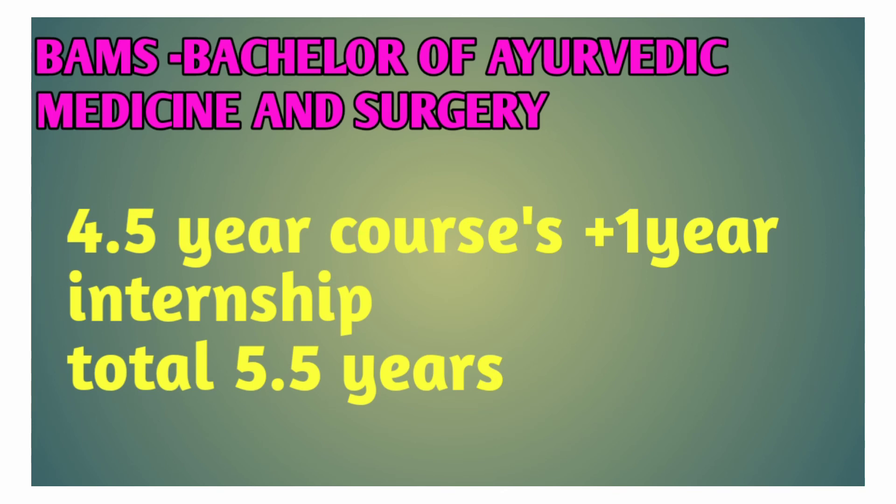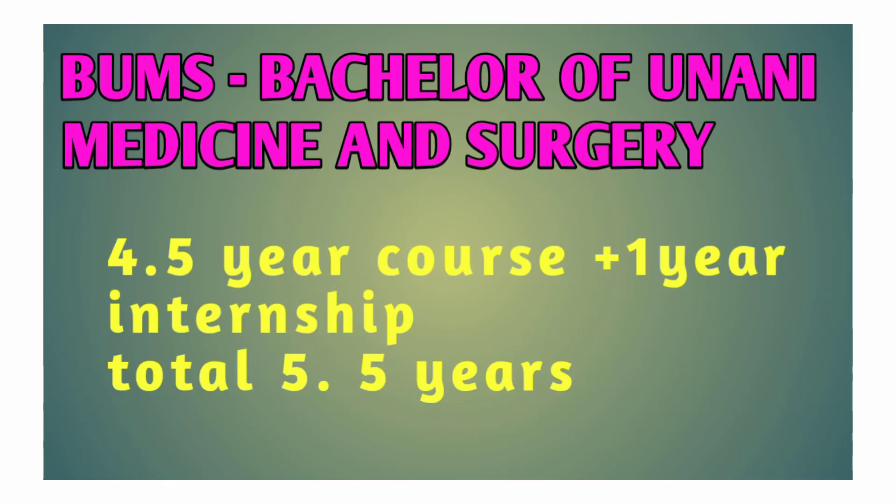BUMS — Bachelor of Unani Medicine and Surgery. Course duration is 5.5 years.